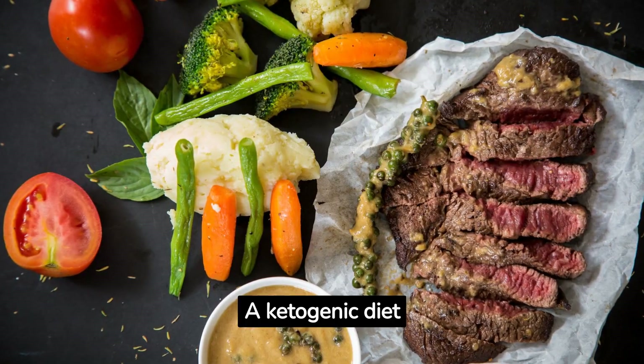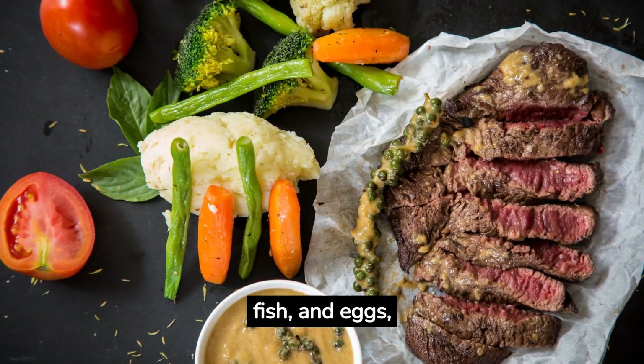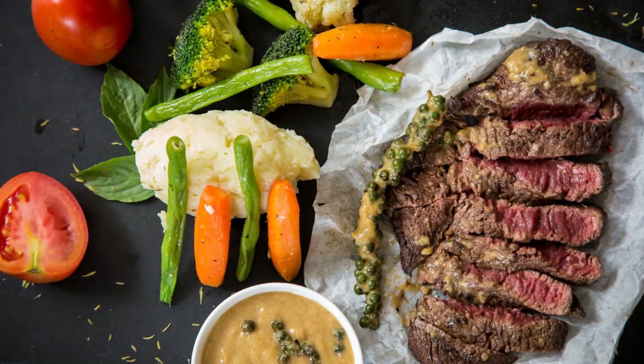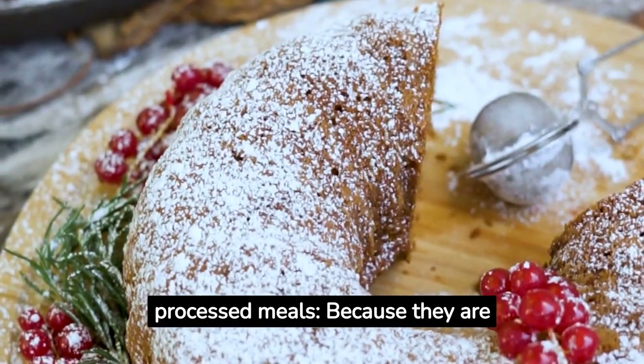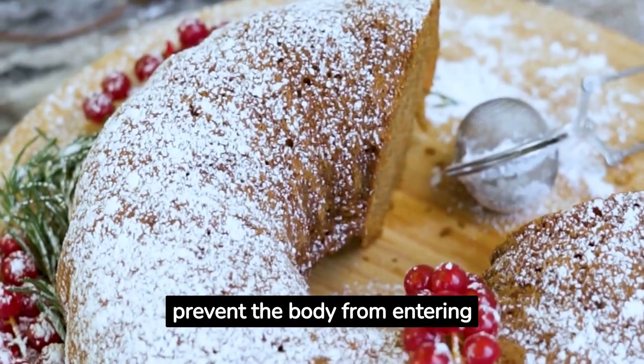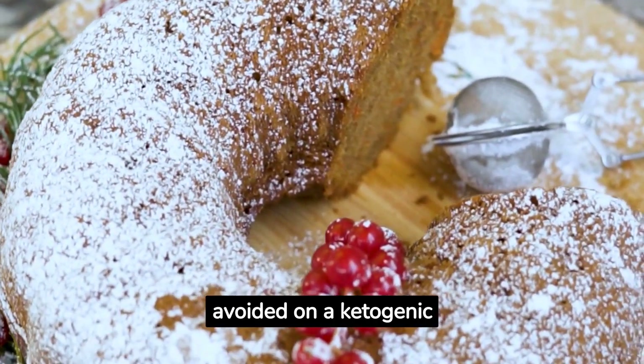A ketogenic diet does include reasonable amounts of protein from foods like meat, fish, and eggs, yet it is not necessarily a high-protein diet. Removal of sugar and processed meals is also typical, because they are high in carbohydrates and may prevent the body from entering ketosis. Sugary and processed foods are generally avoided on a ketogenic diet.